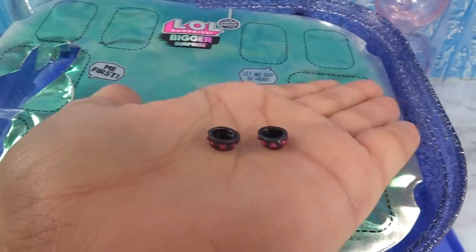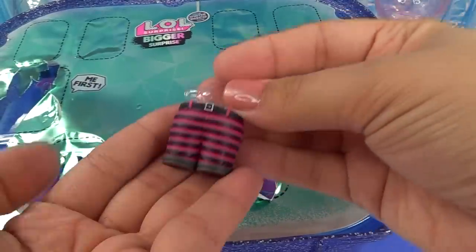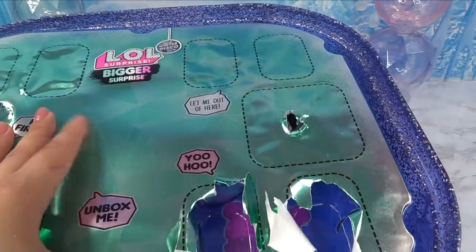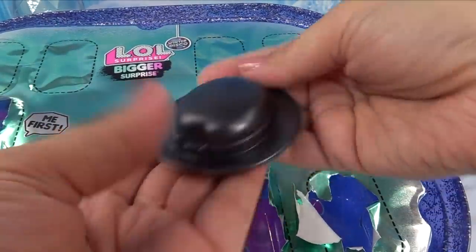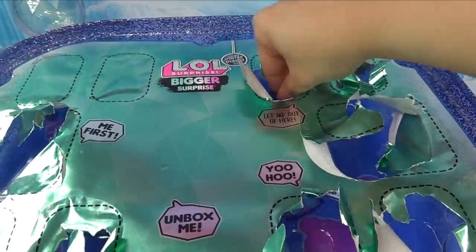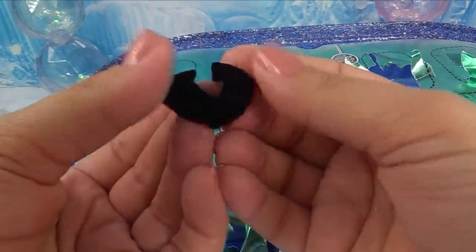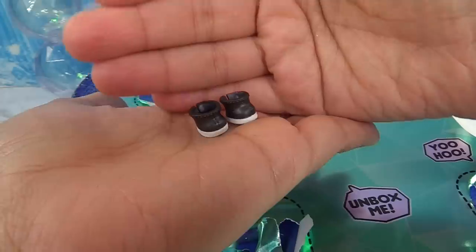We've got striped bottoms, and this big one is tough — let's get the help of some scissors. Whoa, cool — we've got a witchy baby sort of looking hat! And here's a little jumper outfit. We're getting all sorts of accessories — some glasses, a velvety collar, and some shoesies. Okay, so that was it for the top layer.